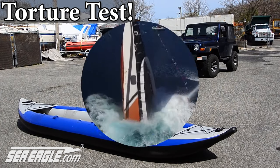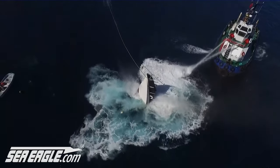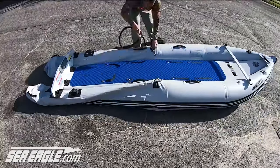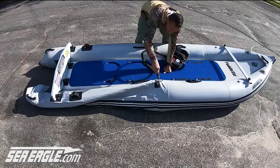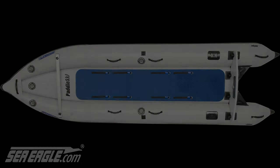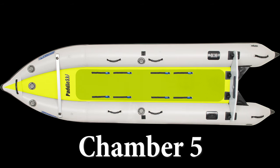Unlike rigid hulls that mainly have a single chamber and sink rapidly if the hull has been breached, Sea Eagle Inflatables have multiple independent closed air-filled chambers which provide added safety and protection. Under the highly unlikely chance you were ever to lose a chamber, you still have the remaining chambers to keep you afloat and return to safety.